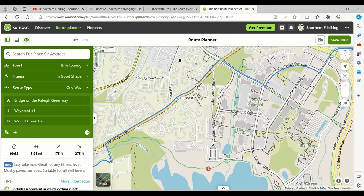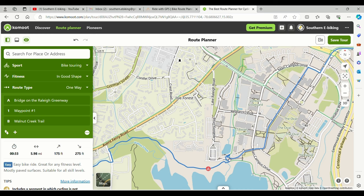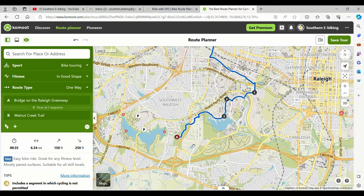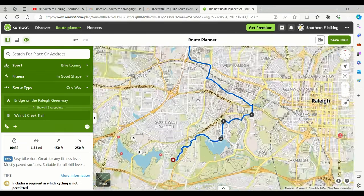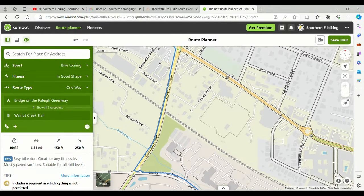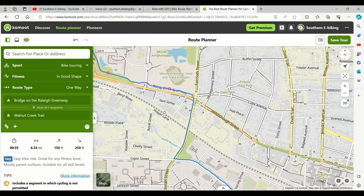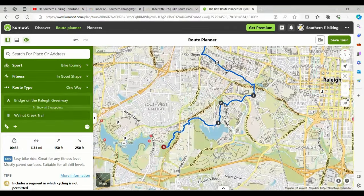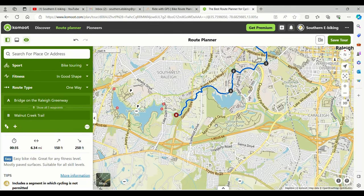We can see a greenway right here, and we're going to drag the route down into it. What we've just done is turned a roughly four-mile trail into a six-and-a-half-mile trail, and it's almost all greenways. There are a few sections of road, but those sections of road are cycling-safe. That's just a quick overview — it's not exactly how we build all our routes, but it's similar enough to give you a real feel for how it works.